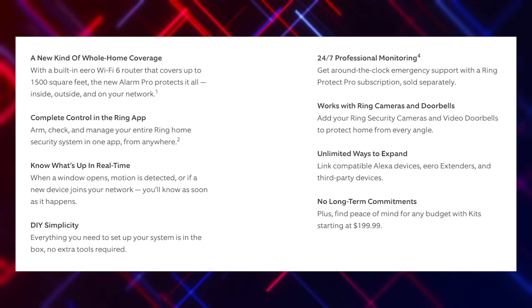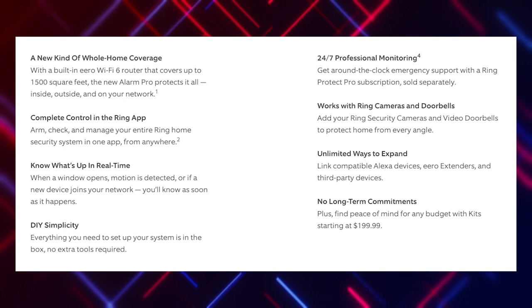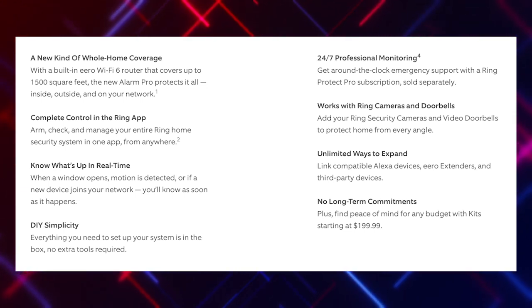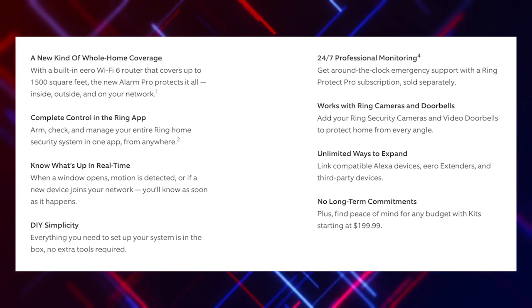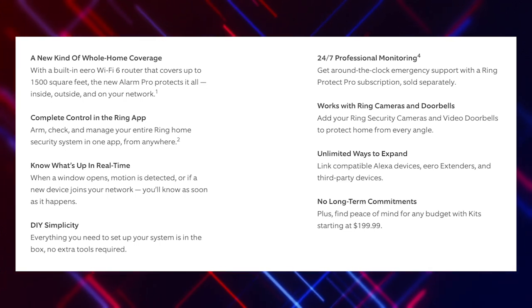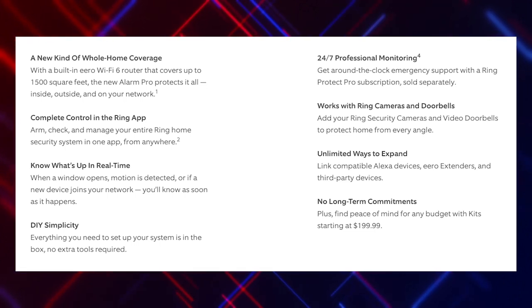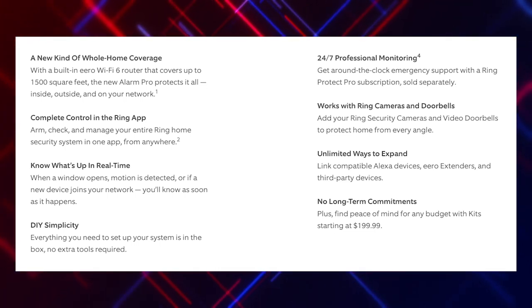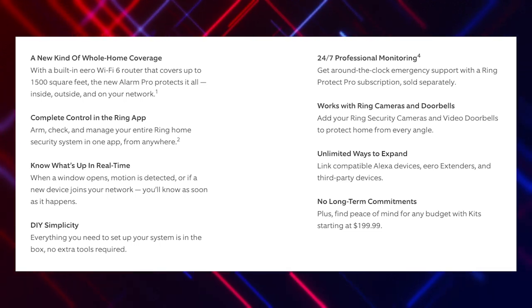DIY simplicity — everything you need to set up your system is in the box. No extra tools required. 24-7 professional monitoring: get around-the-clock emergency support with the Ring Protect Pro subscription, sold separately. Works with Ring cameras and doorbells — add your security cameras and video doorbells to protect your home from every angle. Unlimited ways to expand: link compatible Alexa devices, ERO extenders, and third-party devices.